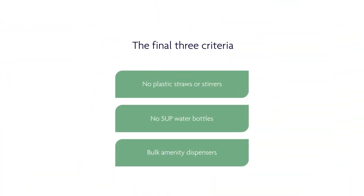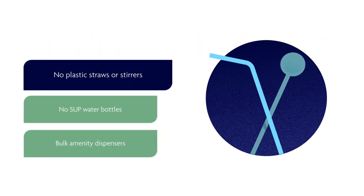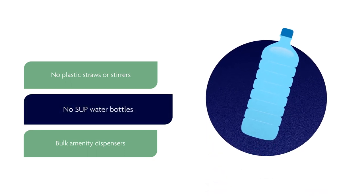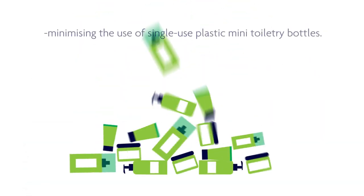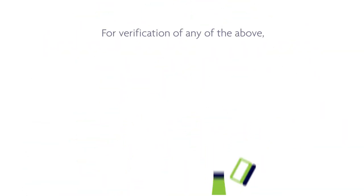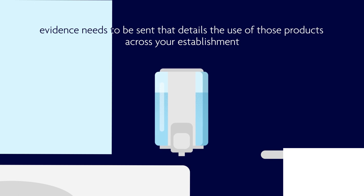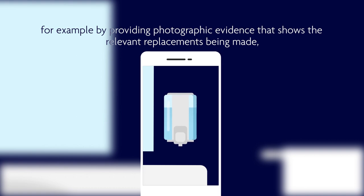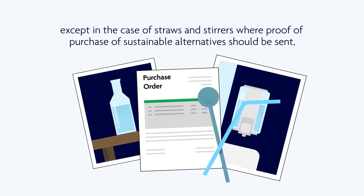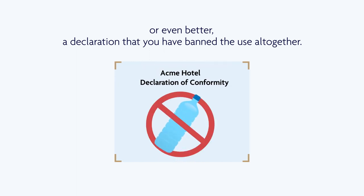The final three criteria all revolve around removing commonly used single-use plastics throughout your hotel: no plastic straws or stirrers, no single-use plastic water bottles, and the use of bulk amenity dispensers, minimising the use of single-use plastic mini toiletry bottles. For verification of any of the above, evidence needs to be sent that details the use of those products across your establishment — for example, photographic evidence showing the relevant replacements being made, except in the case of straws and stirrers, where proof of purchase of suitable alternatives should be sent, or even better, a declaration that you have banned the use altogether.